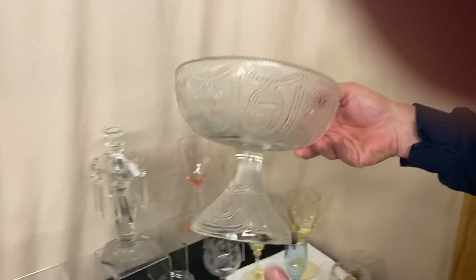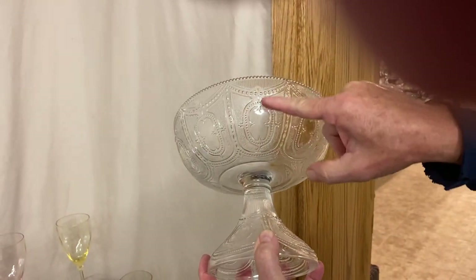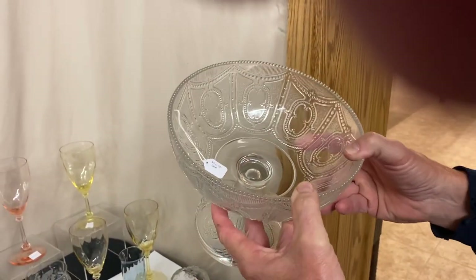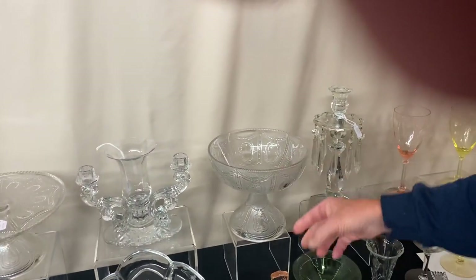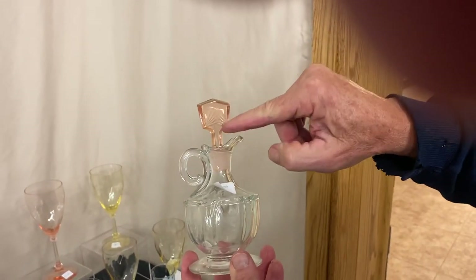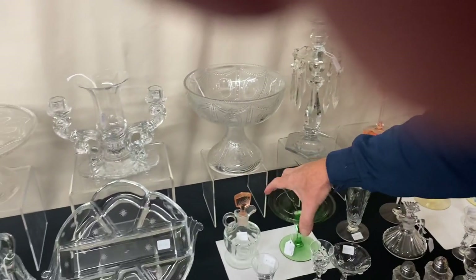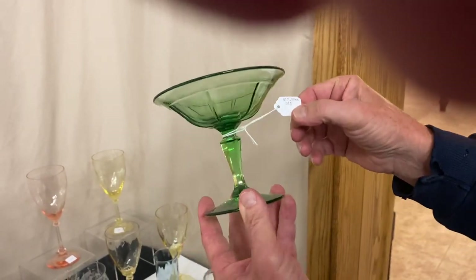Locket on a Chain — one of Heisey's early patterns. If you look closely you'll see a locket hanging on a chain, henceforth the name. This is a large Comport in very good condition, $75, made around 1896 to 1900. Queen Anne Cruet with an Empress stopper in Flamingo, a nice little cutting, perfectly clean on the inside — you don't see a Queen Anne cruet very often. It's $30. Tudor footed jelly marked with a diamond H at the top of the stem, very very good moon gleam color, $17.50.